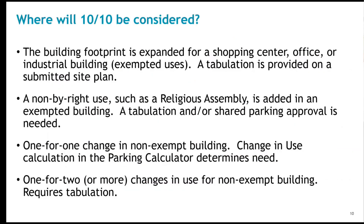Certain changes in use in shopping centers, office buildings, and industrial areas, which are considered exempted uses, will not require a tabulation or a 10-10 determination. The 10-10 threshold will only be considered when the building footprint is expanded in the exempted general use categories, which will require a tabulation on a submitted site plan. A non-primary rate use, such as religious assembly or childcare center, added within an existing building in the exempted general use category will need a tabulation and/or shared parking approval.